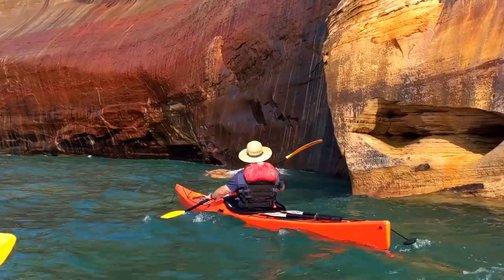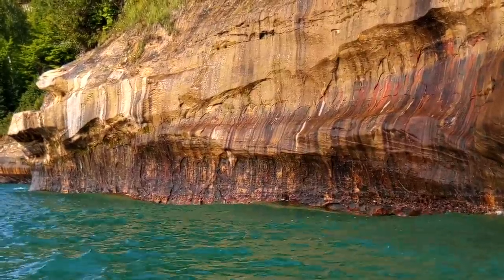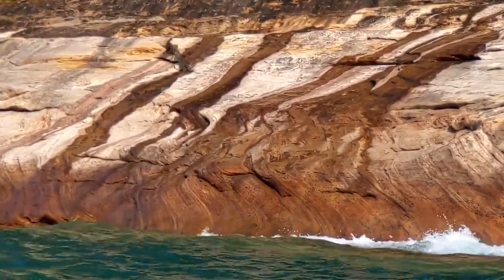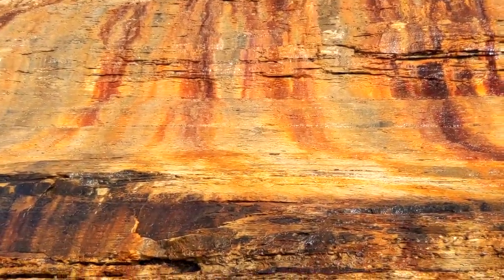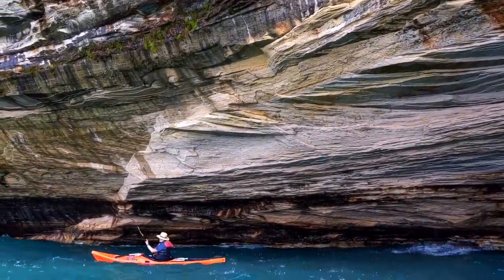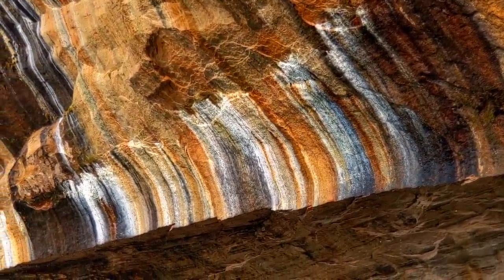The sandstone cliffs that line Pictured Rocks National Lakeshore date back 500 to 800 million years. As groundwater seeps out of the cracks, minerals like iron, copper, manganese, and limonite decorate the cliff walls, painting them with gorgeous hues of orange, black, blue, green, brown, red, and white.